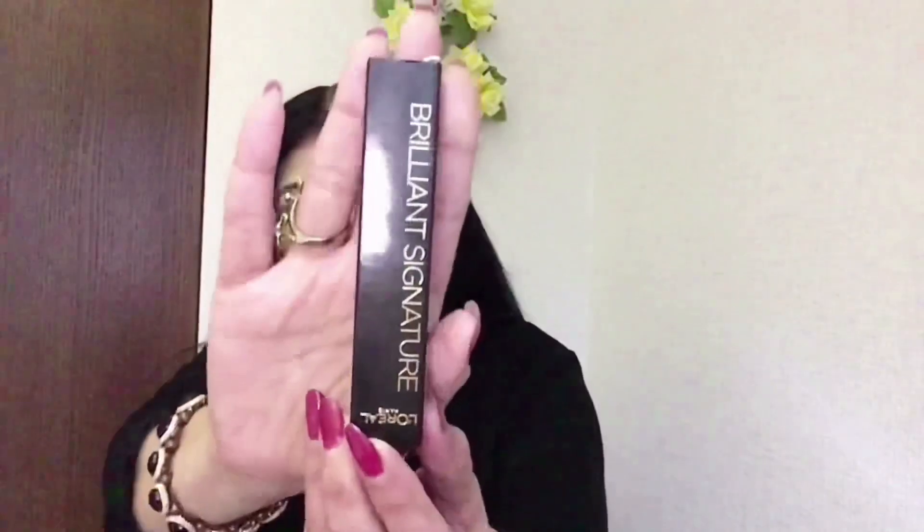This is the lipstick I got for Valentine's Day from one of my friends and I'm really excited to wear it. It's available on Amazon — I just checked and it's about $9.99, so around ten dollars.